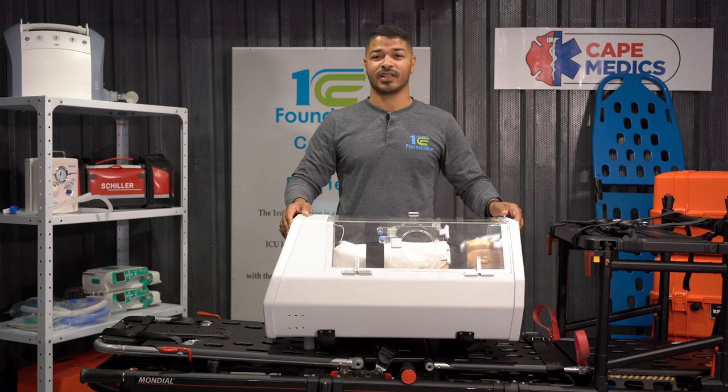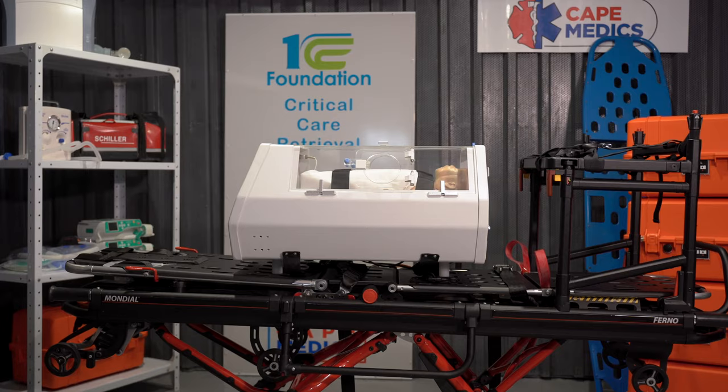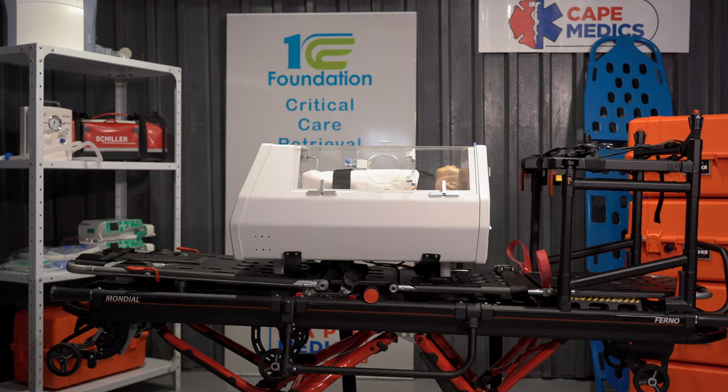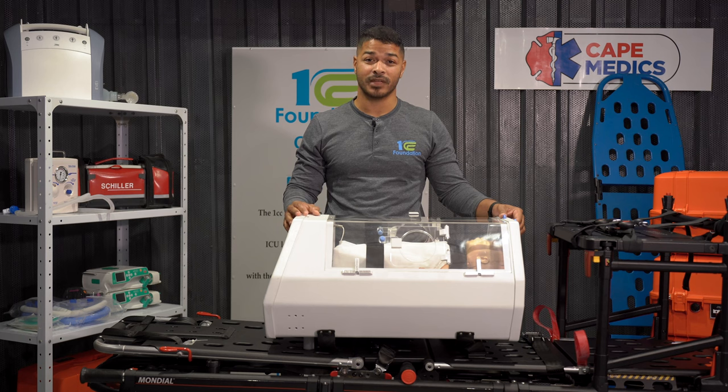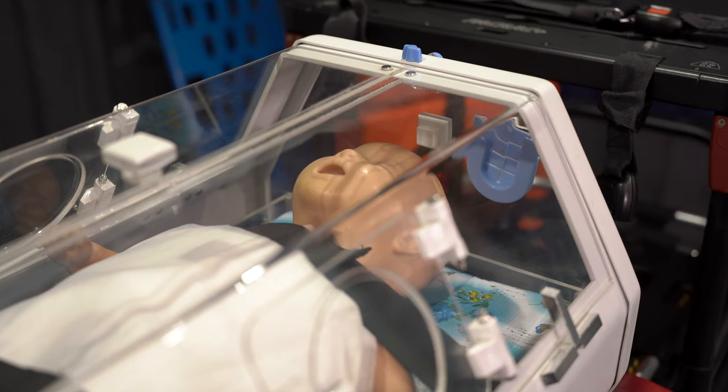Hi guys, welcome back to Tech Thursdays. Today we'll be speaking about a very important piece of equipment that we use for our little humans, the Trans Nano-B medical incubator. This incubator provides a controlled and stable environment for the baby. Let's talk about its functions and features.